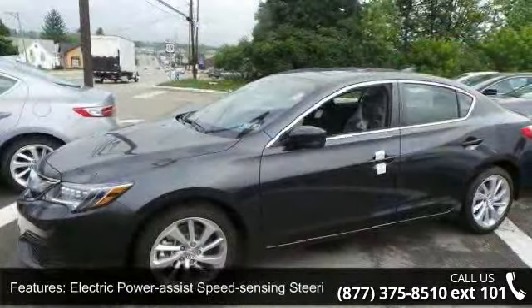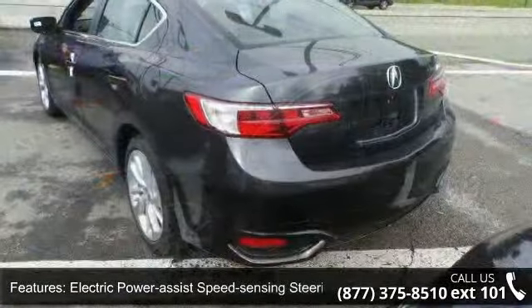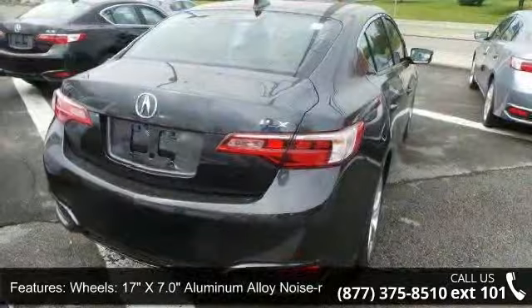Wheels are 17 inches x 7.0 aluminum alloy noise reducing with clear coat paint, chrome side windows trim and black front windshield trim, light tinted glass, and fully galvanized steel panels.